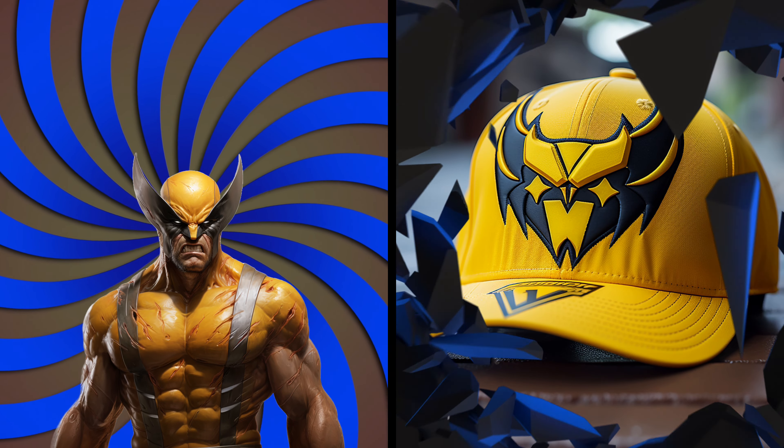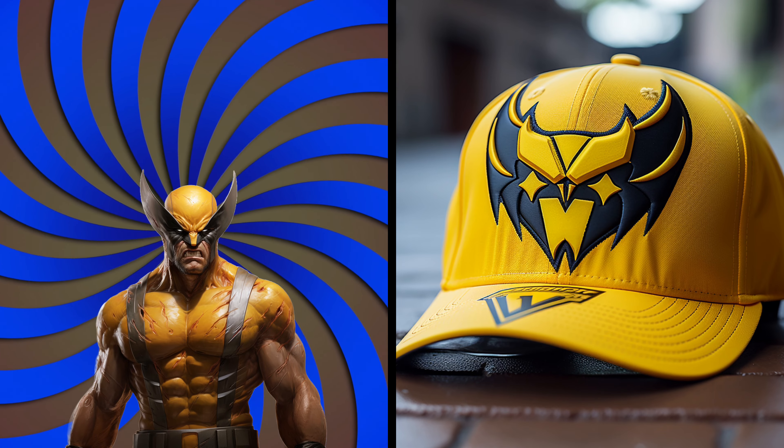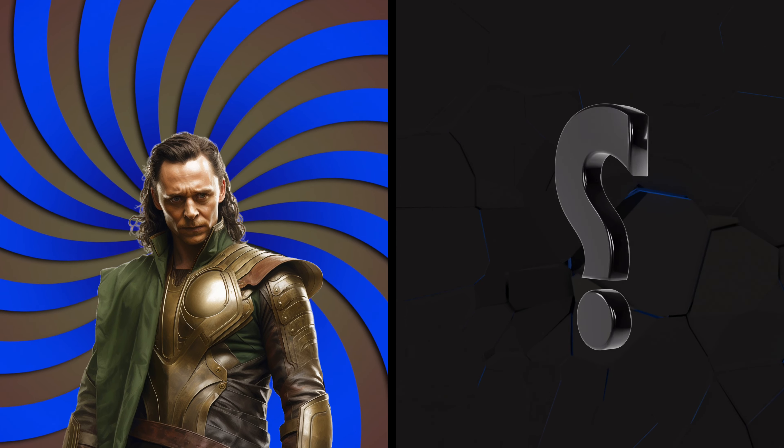Behold Wolverine! Let's see his fierce and clawed cap. Cool! It's like a tribute to his animal instincts and unstoppable claws.